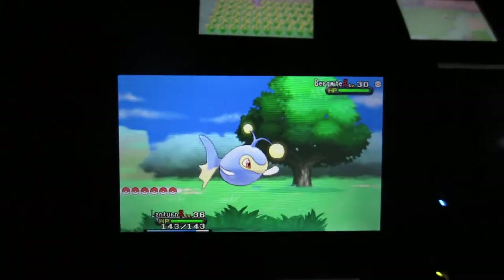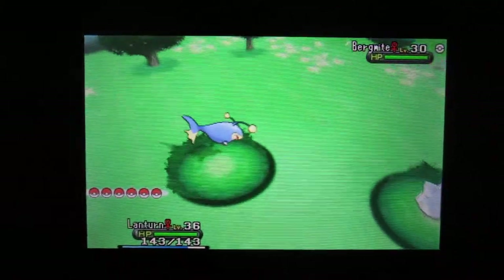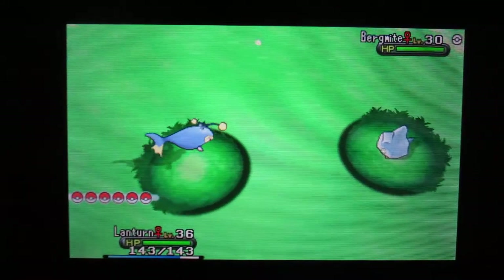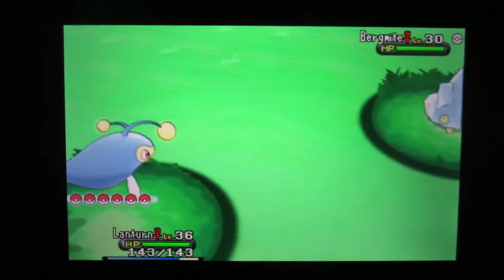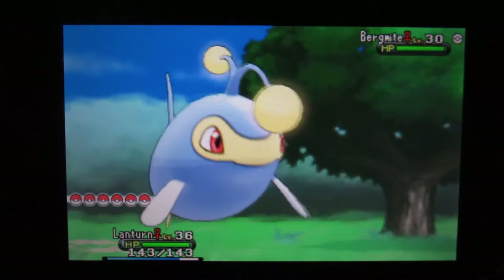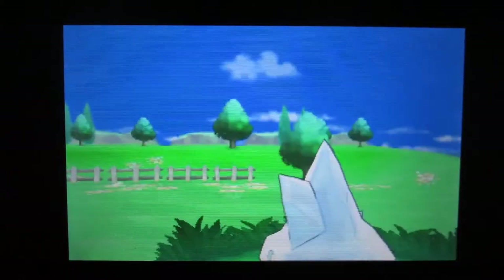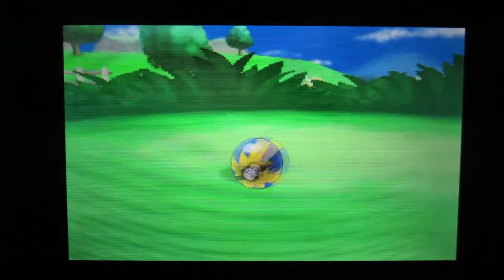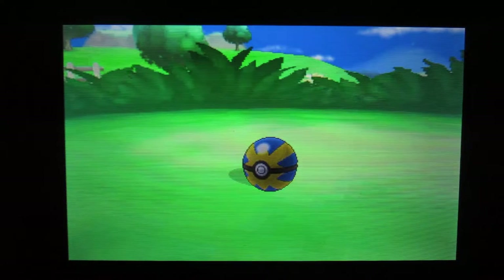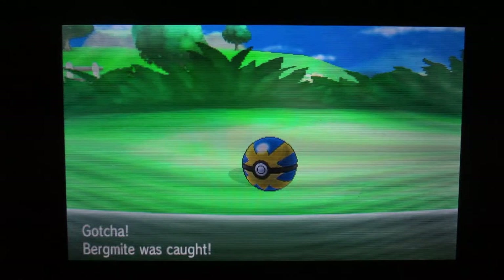Bergmite is a pretty cool looking Pokémon. I am on the same boat as everybody else — it is sad that it doesn't have a cooler, bigger evolution. But that is more than okay with me because hopefully I'll end up with two, and then I can have the cute little Bergmite and the giant iceberg. So always the goal to have two Pokémon.